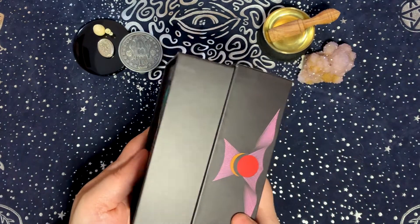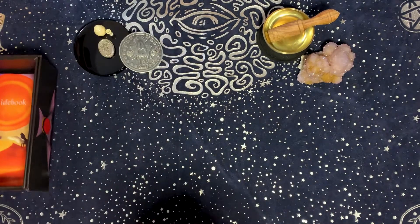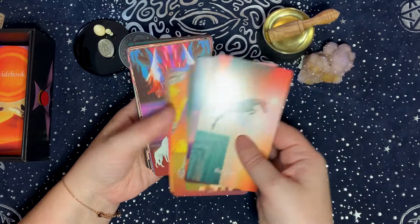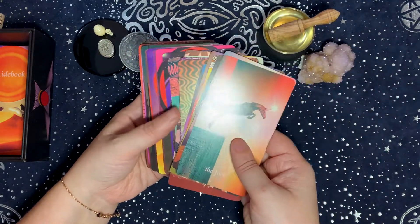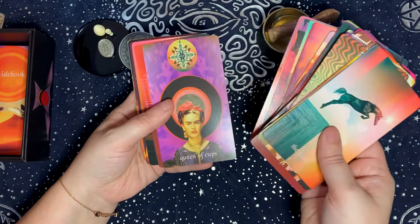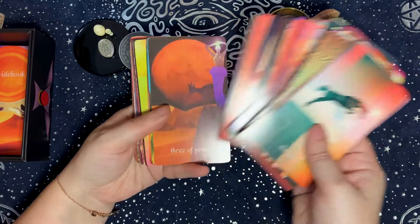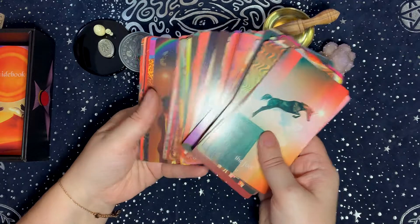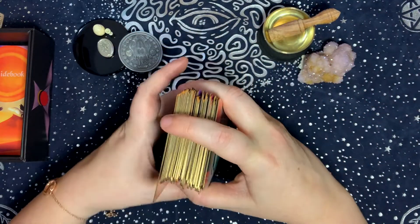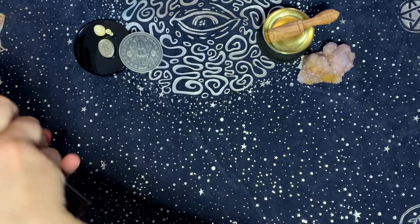My third earth elemental deck is the Serpent Fire Tarot. I thought about putting this in the fire elements, but again, this is one of those decks that — for me anyway — feels very grounding. I go to this deck when I want solid answers that'll ground me and bring me back to the here and now.